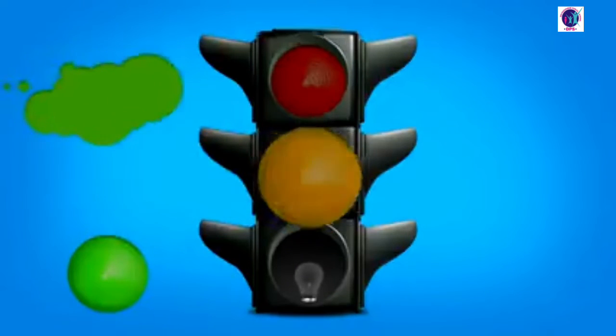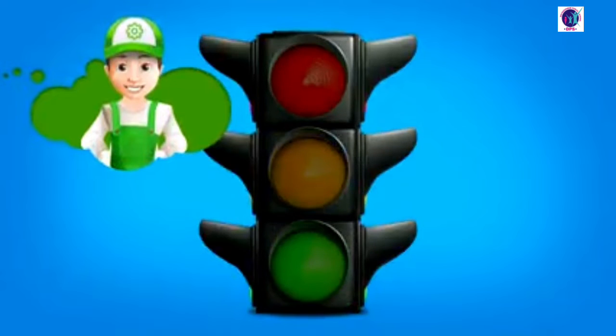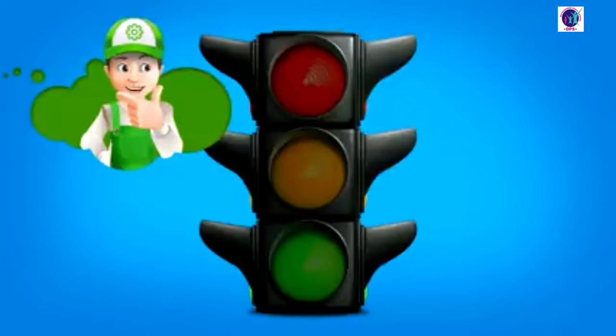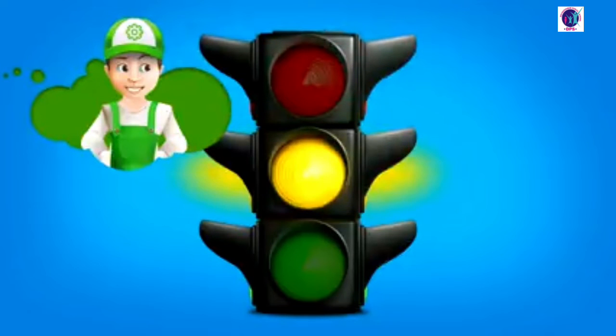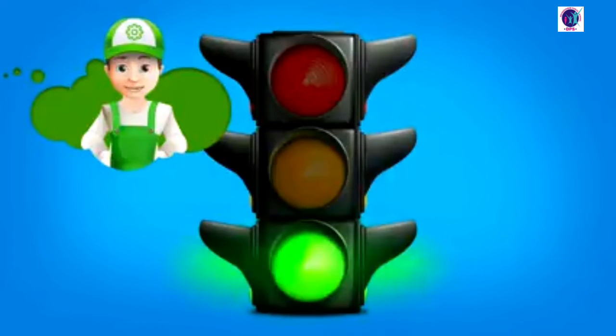Red, yellow, and green. What do the colors mean? Let's see, my friends, what each color means. Red means danger. Yellow warns us. And green allows.